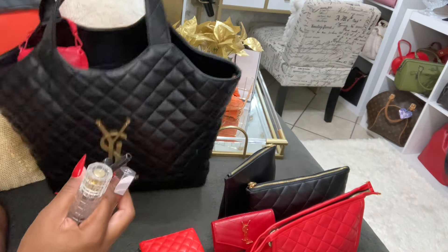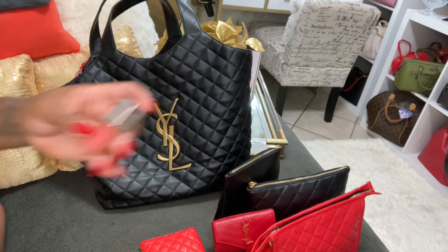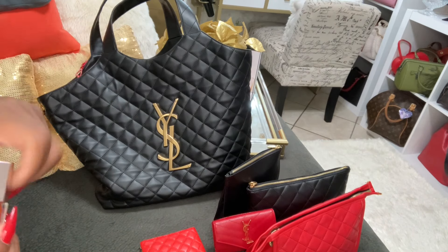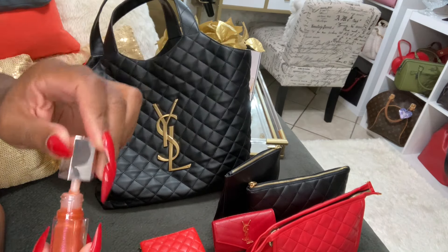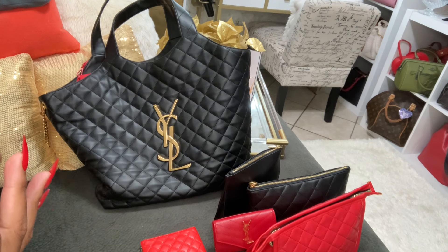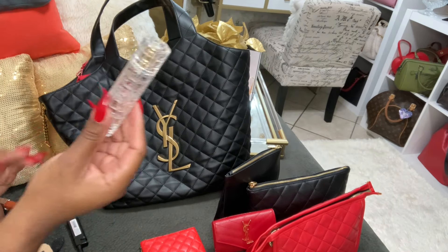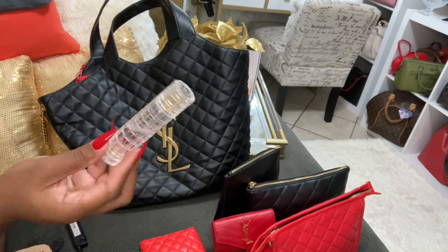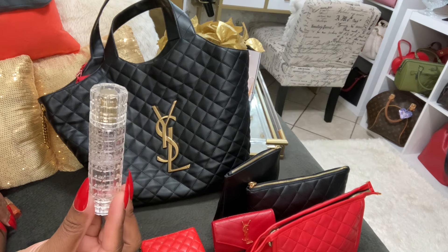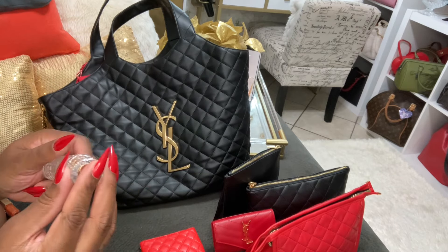Down here I have my Fenty lip gloss that I wore to my son's graduation — it's the small one, Fenty Glow Fantasy, so pretty. I love lip gloss. I have my lighter and I found this beautiful spray bottle from Temu. I have the aloe face mist from the Dollar Tree — look at the bottle, it just looks so luxury.